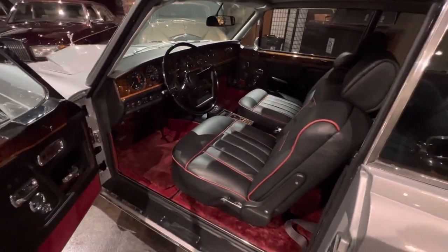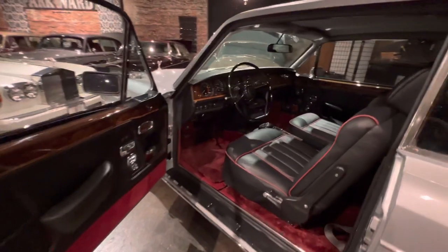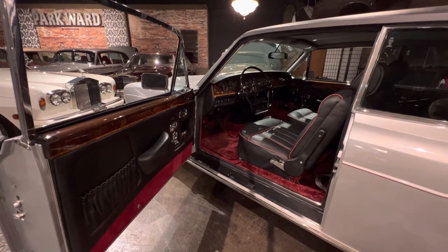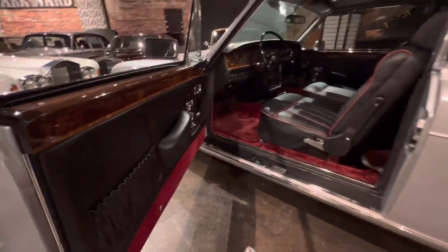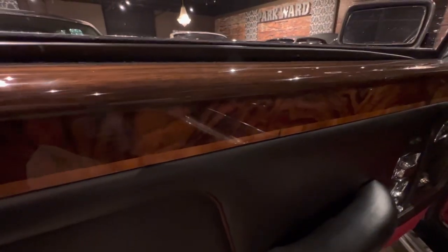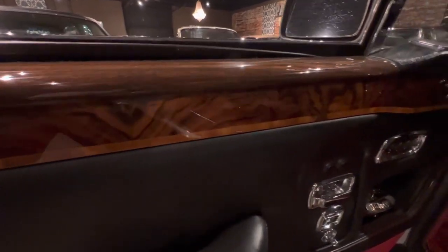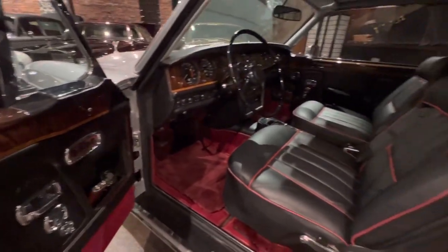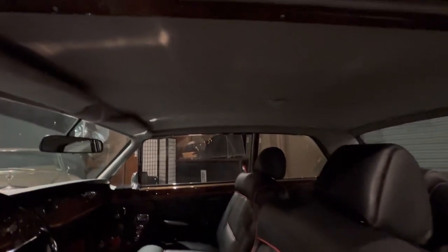Look at the interior — that was also completely redone. We're talking all new leather, carpets, headliner. All the wood was removed and refinished. I'm so proud to say that we at Parkward are still the best at doing this for Rolls-Royce. The headliner is correct broadcloth wool in grey.